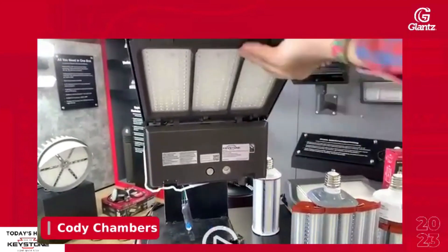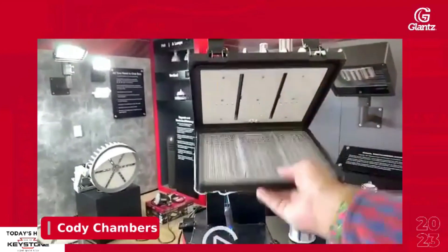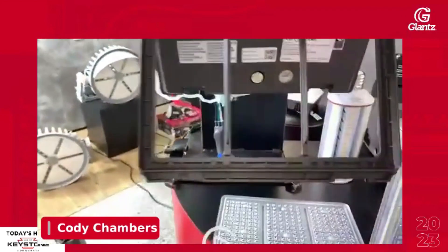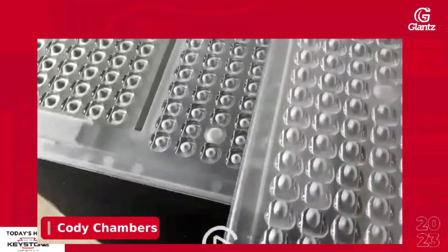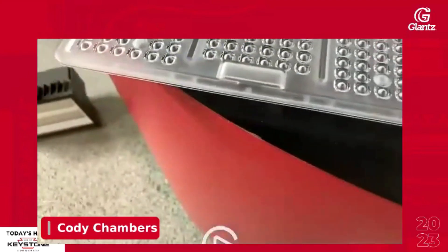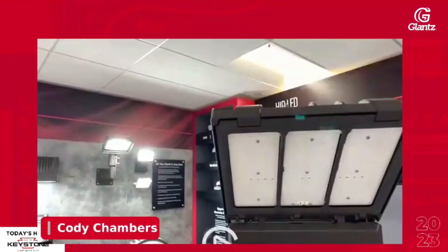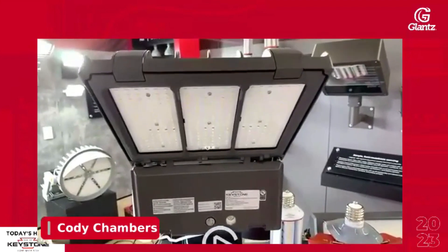The new way we've designed it is no tools necessary. Clips come undone, remove the plate — all three plates are included. That's a type five optic plate, and you can actually see the difference in the plates themselves. So you change out the type five, throw in a type four, flip it back up, and you're done. What previously would have cost you a return trip, an RMA, taking the old fixture down and putting a new one in — now everything's in the box and you're done in five minutes.